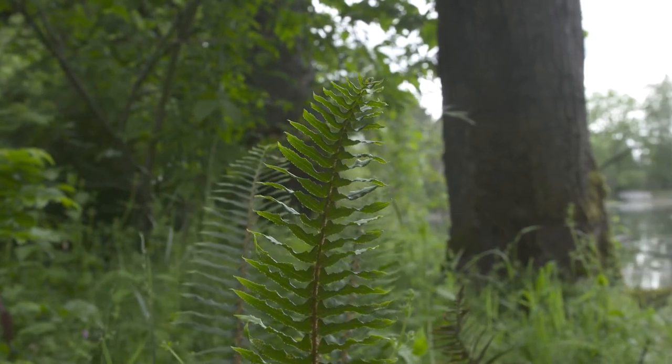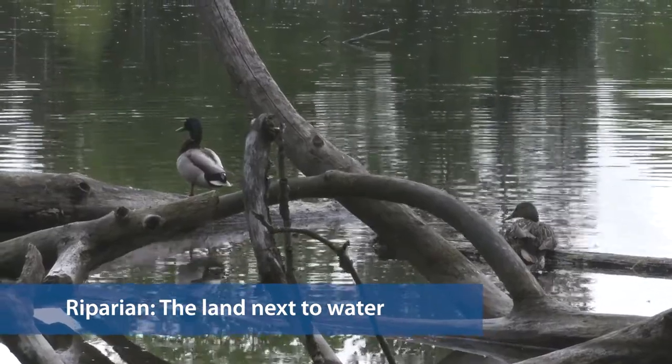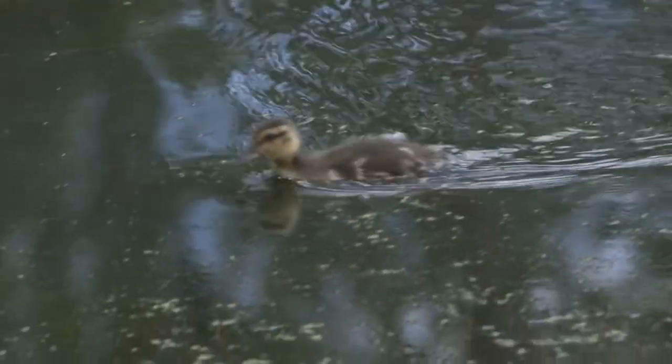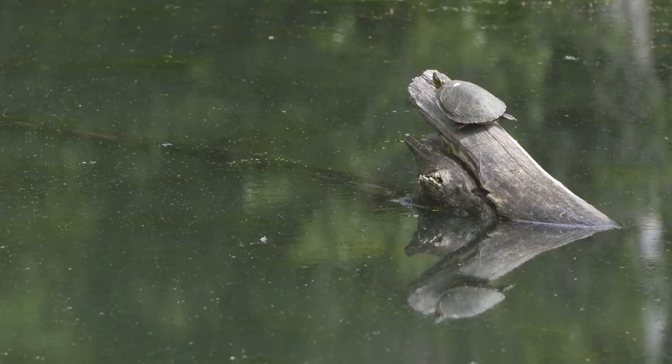A riparian habitat includes the land next to water. This place is amazing because we're right by the airport, surrounded by busy roads, but animals can find what they need in this habitat. Let's go explore and see what we can find.